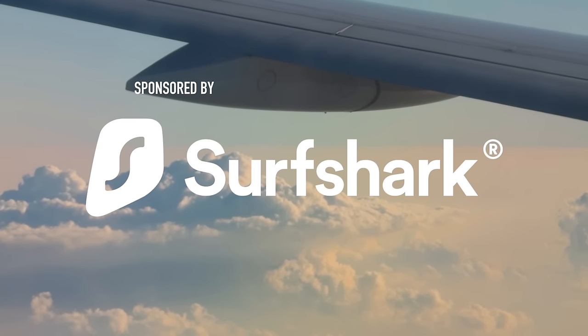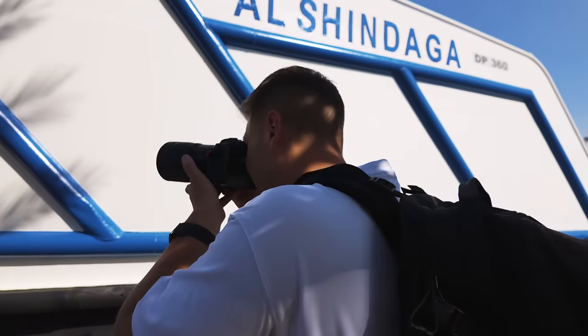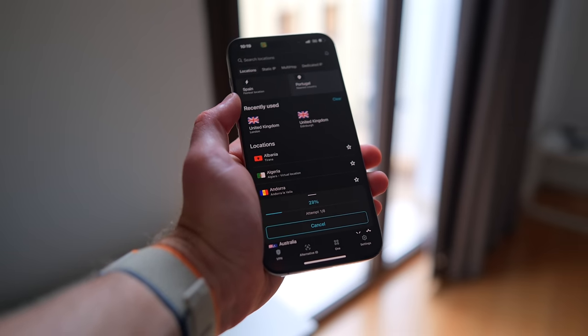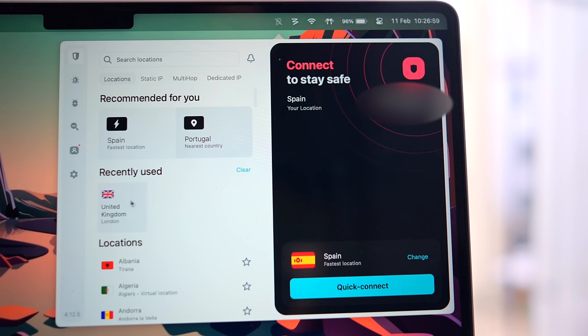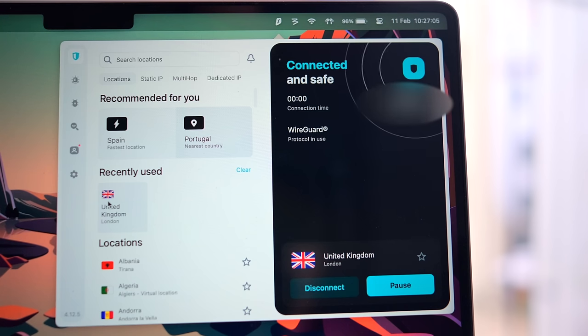I'd like to take a quick moment and thank Surfshark for sponsoring this video. Surfshark is a VPN. If you're an avid traveller, you like to work from coffee shops, or you work remotely, having a VPN is in my opinion essential. When you arrive at an airport or a coffee shop, the wifi you connect to in most cases will not be secure — someone can effectively snoop on what you're doing and pick up any sensitive information you enter. A VPN encrypts the data going between your device and the internet.